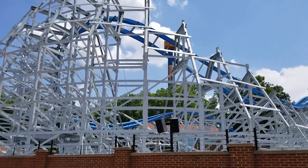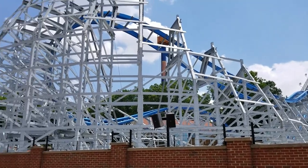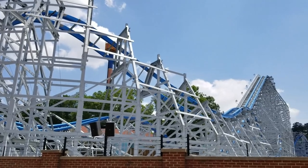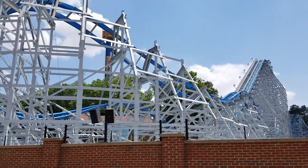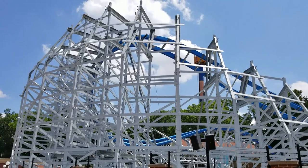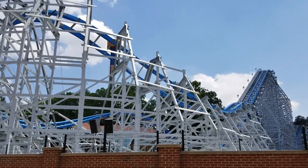So there you have it, everybody. Six Flags Over Georgia is getting ready for Twisted Cyclone to open up in the next week. Looking great — got a few pointers, some updates. We'll be back in the next couple of days and see what else we can find out. If you haven't subscribed already, please hit that button down below and smash that notification bell to get the latest updates from across the country. We'll see you next week.